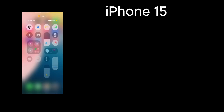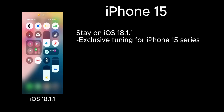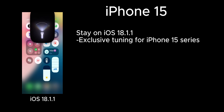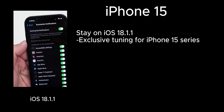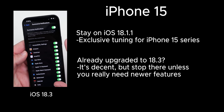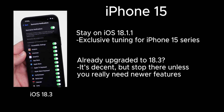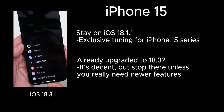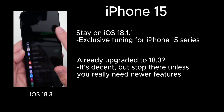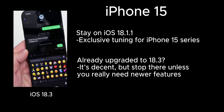For the iPhone 15 series, iOS 18.1.1 is your best friend. It's optimized specifically for the 15 — stable, efficient, and brings out the best in new features. But if you've already gone up to iOS 18.3, just hold tight. Not every version is still signed by Apple, meaning once you upgrade, there's no going back unless you have a backup and the old version is still being signed.